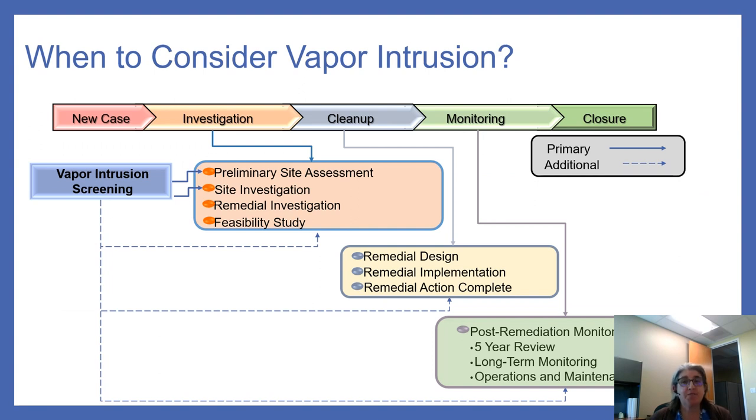When do we consider vapor intrusion? This slide shows the life cycle of a case using circular language commonly used in the DOD or DTSC process. Regional boards may use slightly different terms, but the concepts are the same. We begin considering vapor intrusion at the investigation or initial screening stage, developing conceptual site models and understanding who may be at risk. For older cases without good early screening, use this training as an impetus to start now. As the science evolves, it's good to check our assumptions at major milestones, including the five-year review.